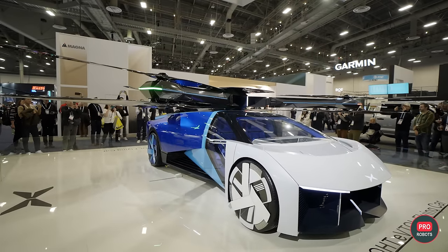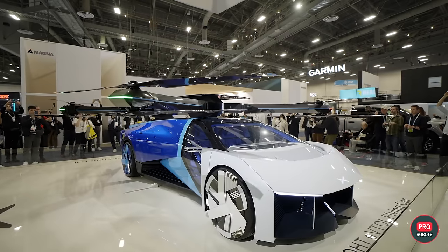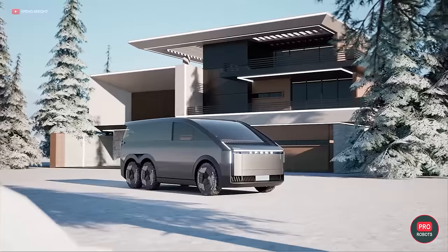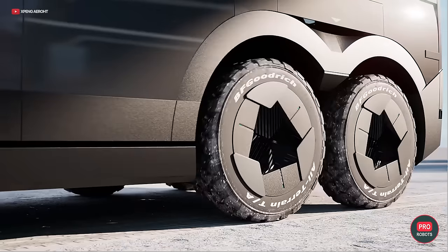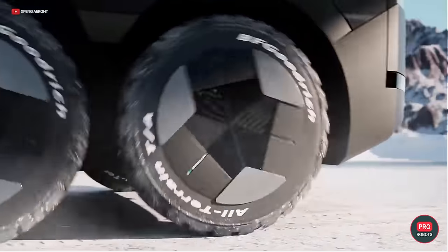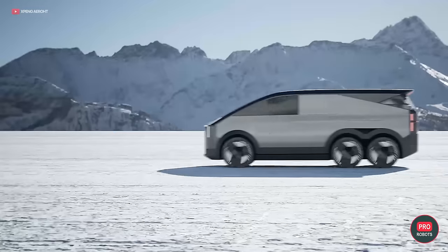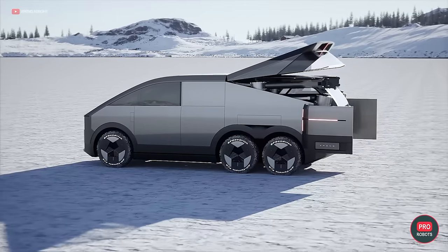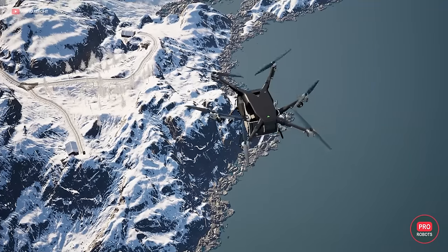The company has announced that by the end of 2025 it will start production and launch sales of another concept: the Land Aircraft Carrier. It's a large three-axle electric vehicle resembling a mix of a minivan and a pickup truck, with a compact passenger aircraft right in the trunk. The car was not shown at the show, though pre-orders will become available later this year.